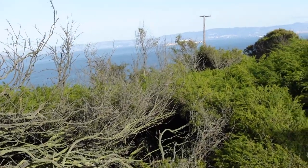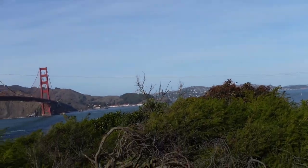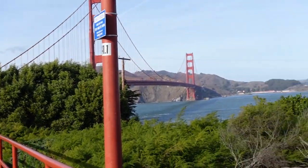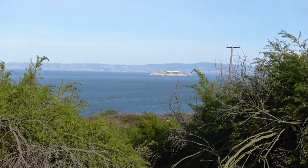Just zooming in there, and we have Alcatraz in the background — you can see that — and the ocean views as well, and there's the bridge of course. You can't miss that, and you can see how beautiful that all is.